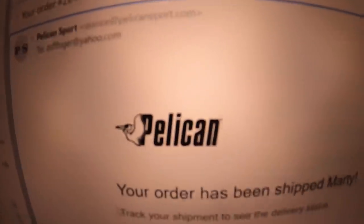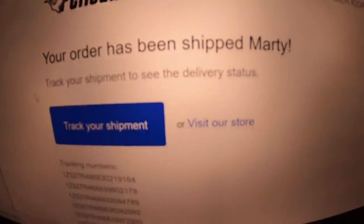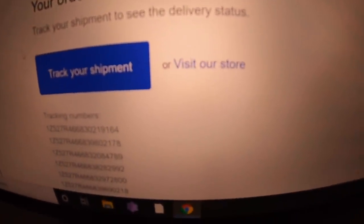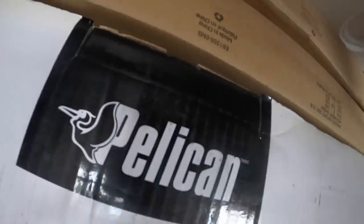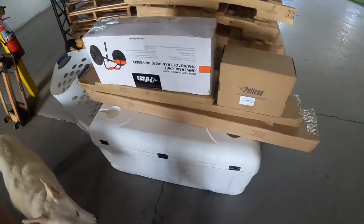A few hours later — hey, look at that! I already got confirmation that it's been shipped with tracking numbers. Now I just have to wait for it to get delivered — pretty cool. Several days later, everything made it fine to the shop. Now it's time to get it home.